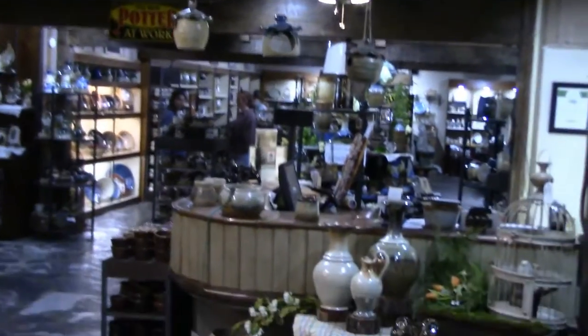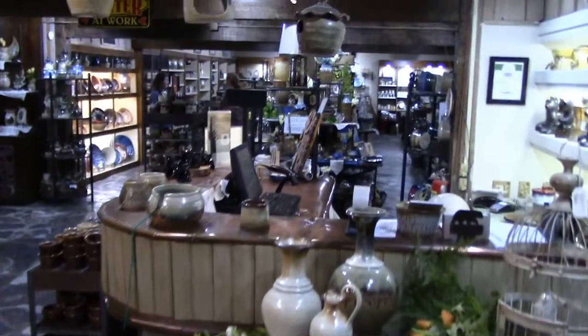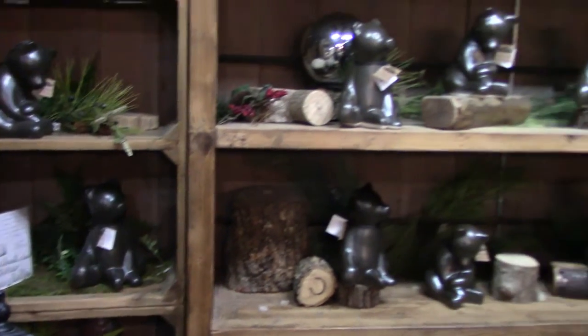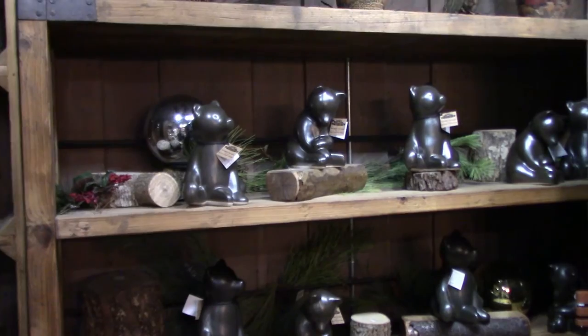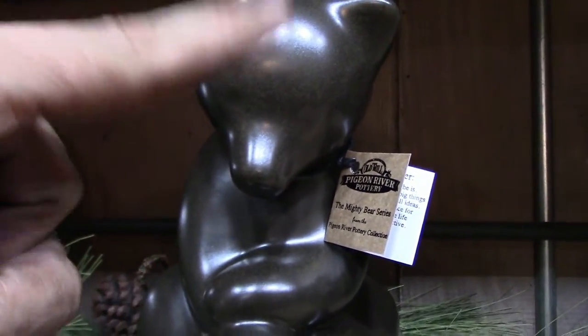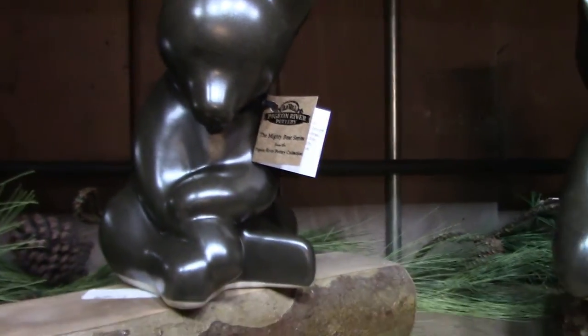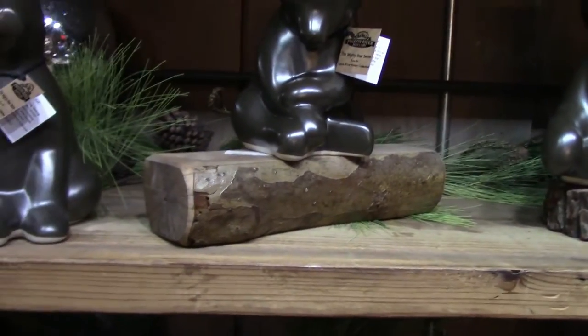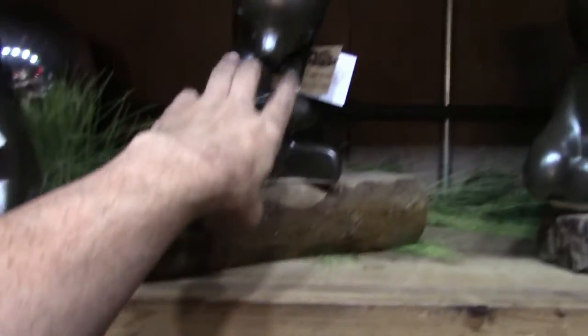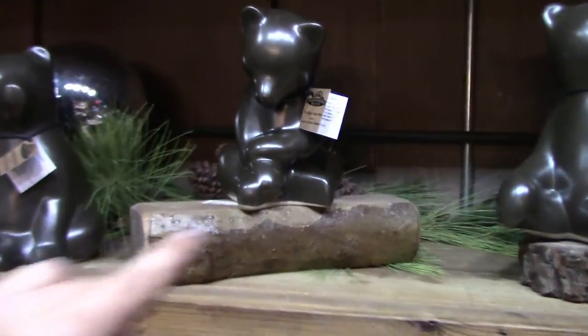Here we go — check this out, just about every piece of pottery. Oh, what's that? I want one of these. You know what this reminds me of? That fella right there reminds me of the bear that chased my wife through the field — but he wasn't so cute like this. That's a cute bear.